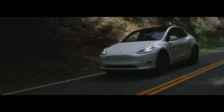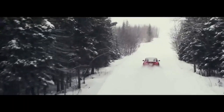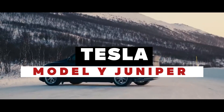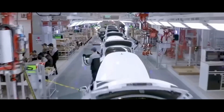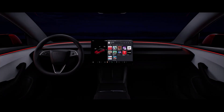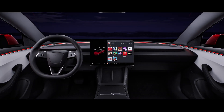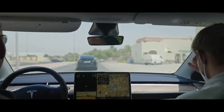I'm here to discuss something that has been getting electric car enthusiasts excited: the long-awaited release of the Tesla Model Y Juniper 2024. It's simply thrilling to see how Tesla continues to amaze the world with its innovations, and the Juniper promises to be no different.